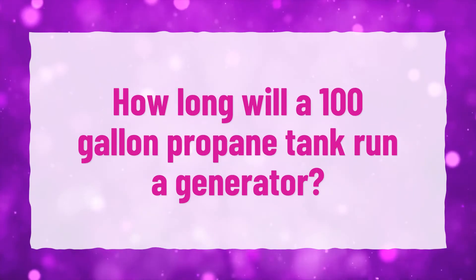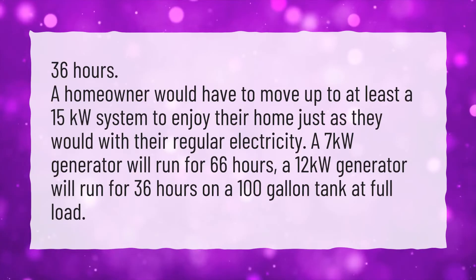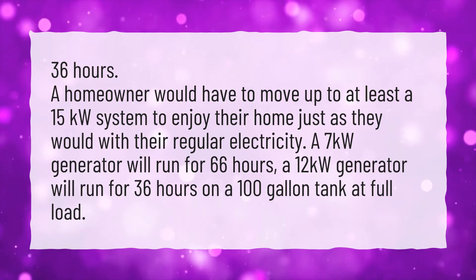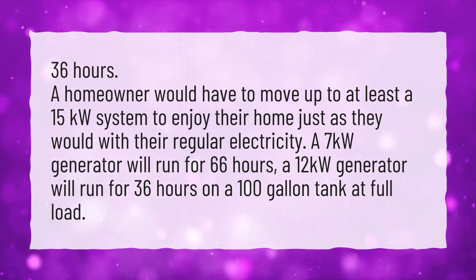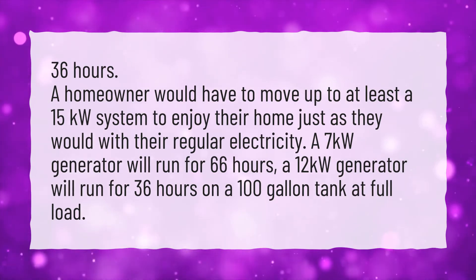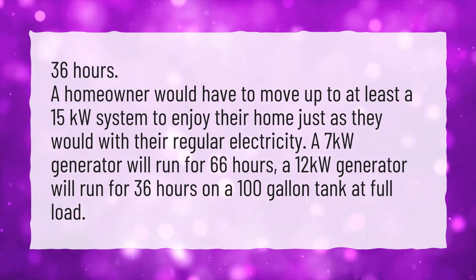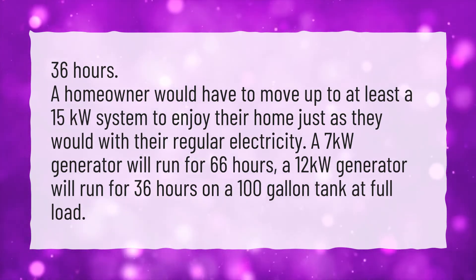How long will a 100-gallon propane tank run a generator? A homeowner would have to move up to at least a 15-kilowatt system to enjoy their home just as they would with regular electricity. A 7-kilowatt generator will run for 66 hours, and a 12-kilowatt generator will run for 36 hours on a 100-gallon tank at full load.